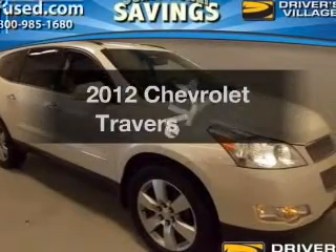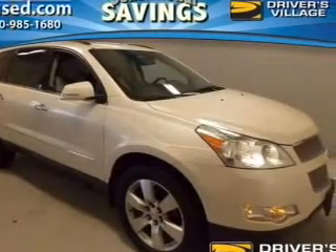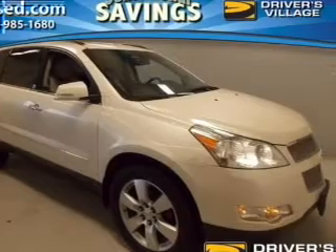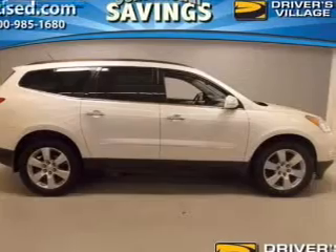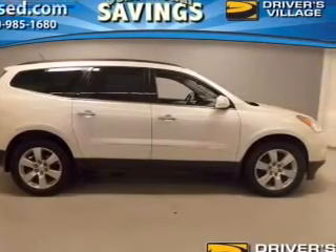The 2012 Chevrolet Traverse — this is the set of wheels you've been looking for. The powertrain includes all-wheel drive with a solid six-cylinder engine that responds smoothly to its six-speed automatic transmission.